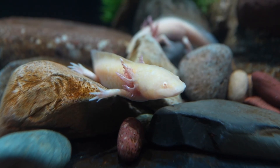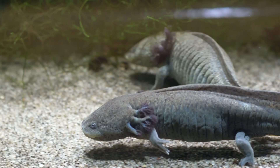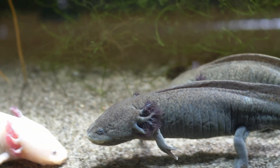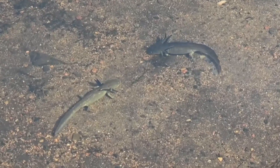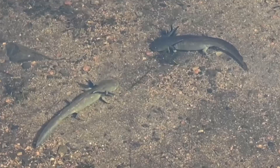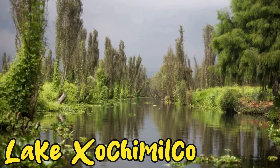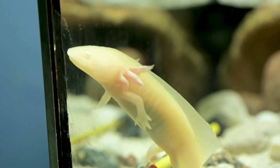Number four on the list is the axolotl. Axolotls are pretty popular nowadays — not sure if that's from an anime or some other source — but they're almost extinct in the wild, if not already scientifically extinct. They only come from one little lake in Mexico called Lake Xochimilco, and because of human intervention they have almost systematically gone extinct.